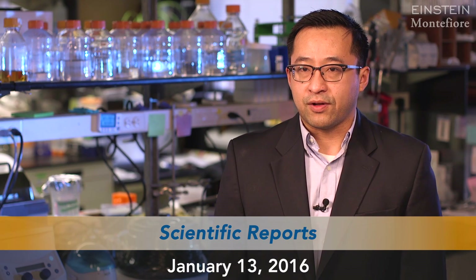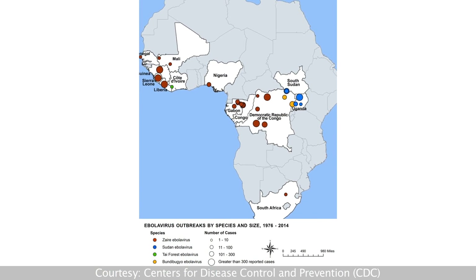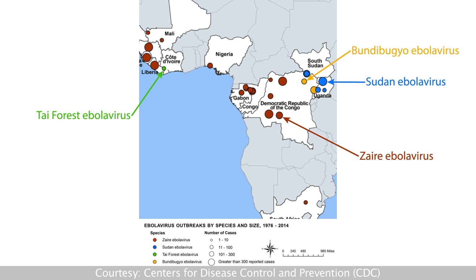We think what's really important is to try to develop therapies that could cover multiple species, because it's difficult to predict not only where outbreaks will occur geographically, but also what species is going to cause the outbreak. So it would be much better if we could have a single therapy that could be used against all the Ebola species.